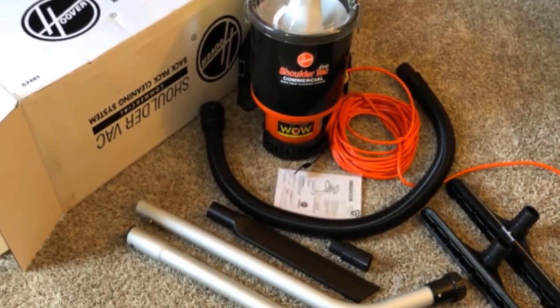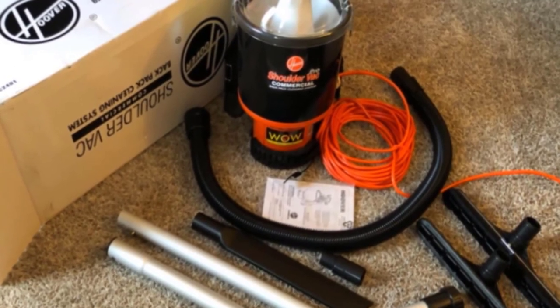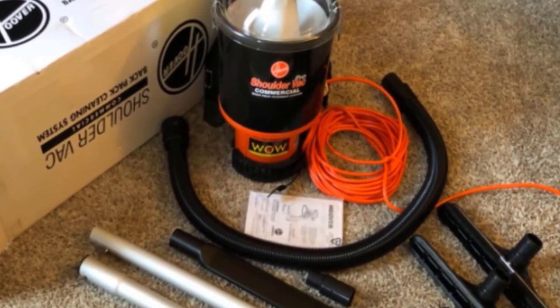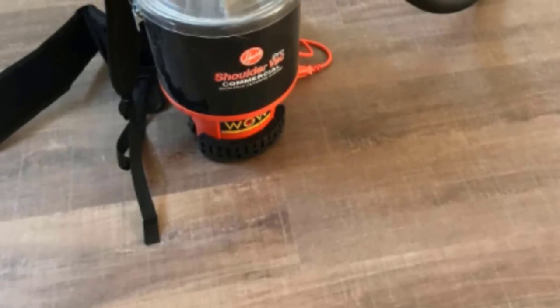This vacuum comes with a 2-inch dusting brush, a 4-inch upholstery tool, a 6-inch crevice tool, and an 11-inch floor tool, making it a very versatile model. The included HEPA filter can eliminate up to 99.97% of particles to promote better air quality. However, the metal vacuum extension hose can be difficult to maneuver since it's not flexible and can get caught on objects and furniture.